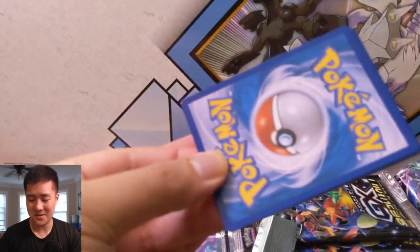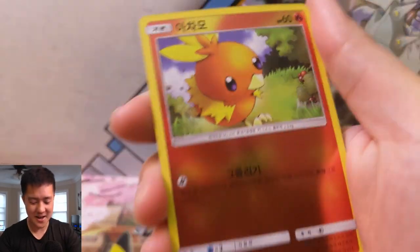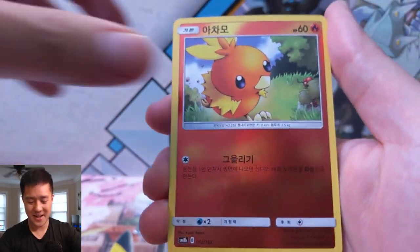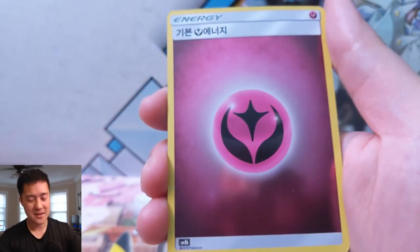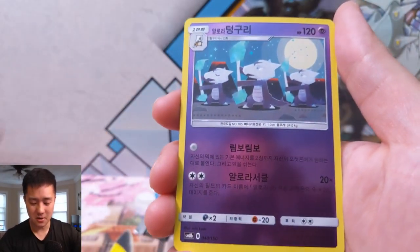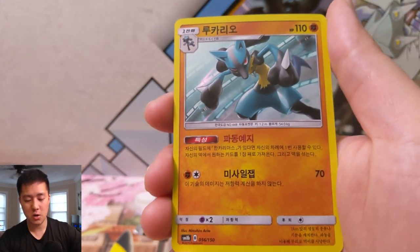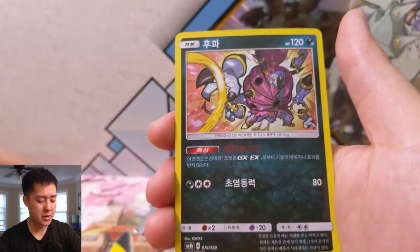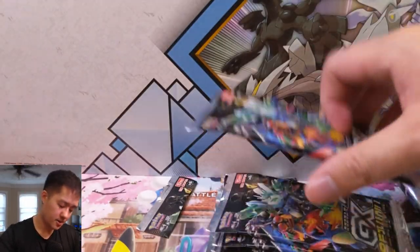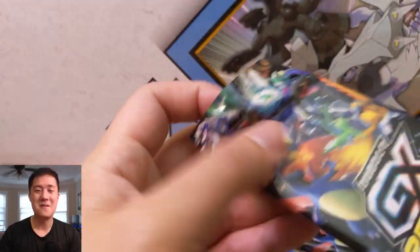For people who bought a bunch of packs with the idea of keeping some sealed — to be honest I have some of those too. It's a little concerning that these probably won't hold their value very well. Cards this pack: Lucario, Alolan Marowak, a Beast Ring — very good card — Lucario, and then a Hoopa. I feel like if we're going to get three SRs we should hit another one very soon.